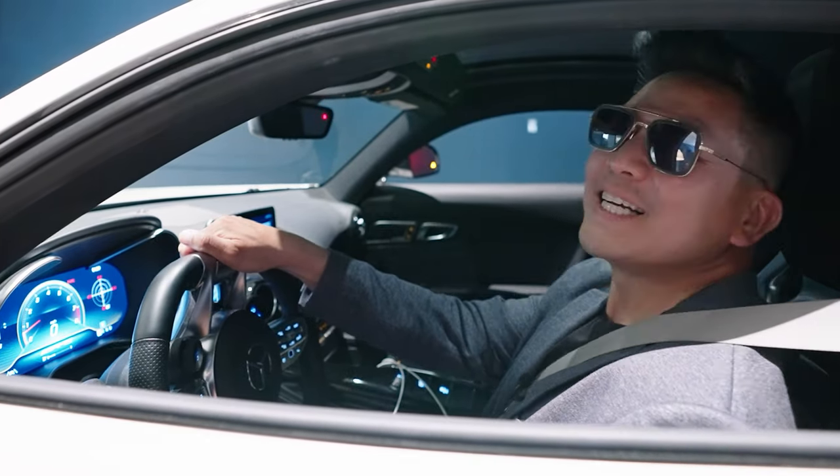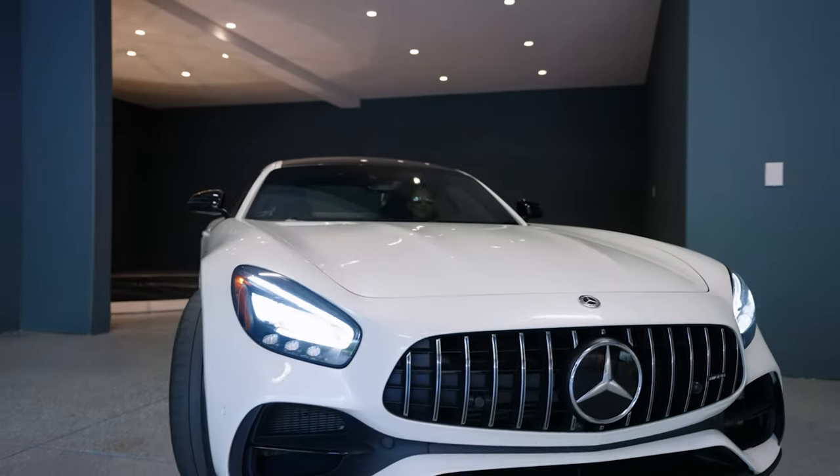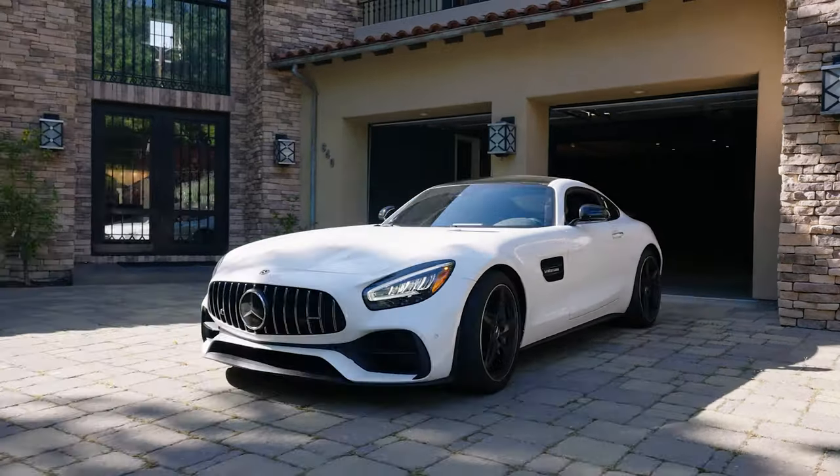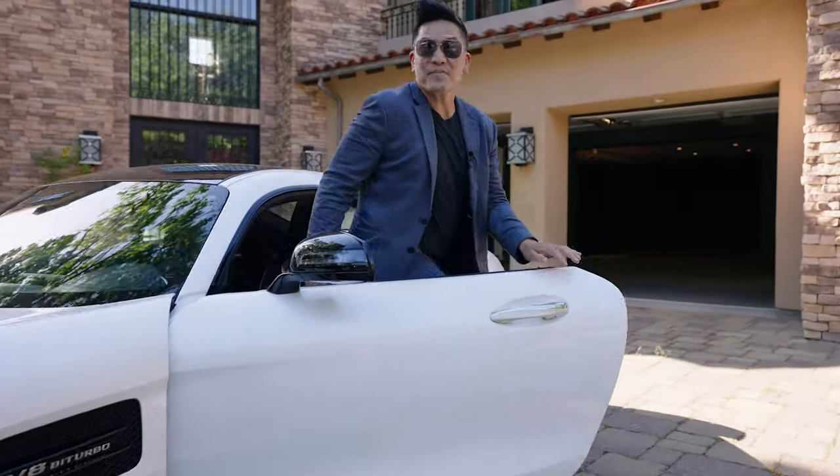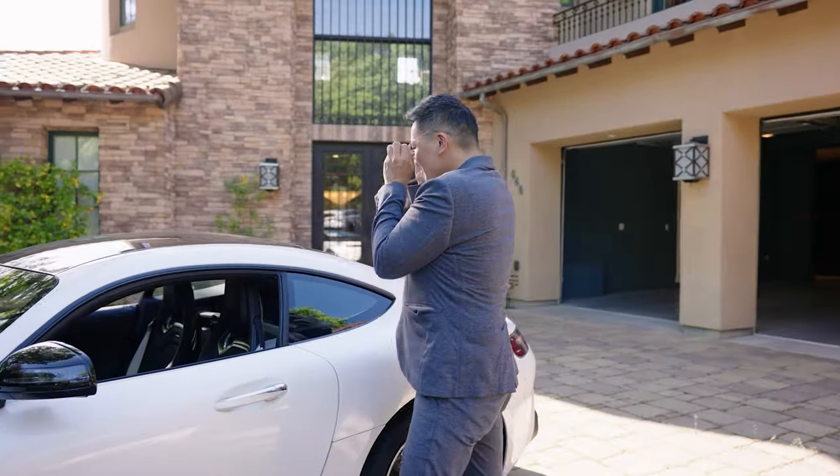I deserve it. Are you impressed yet? If not, there's more. Follow me.